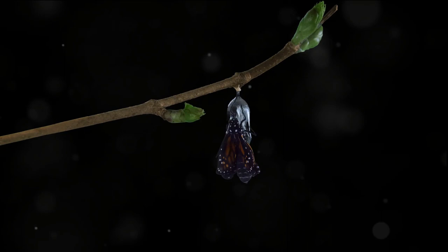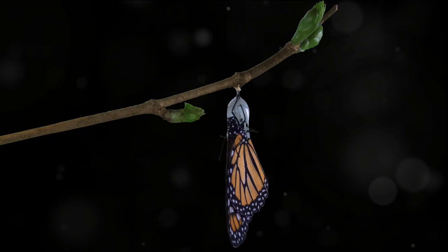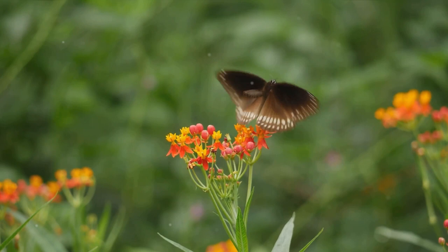And finally, we witnessed the breathtaking emergence of the butterfly, a creature of beauty and grace. Its wings are a testament to the miracle of transformation. Butterflies are more than just pretty creatures — they're pollinators and indicators of a healthy environment, playing a crucial role in the natural world and reminding us of the beauty and importance of biodiversity.